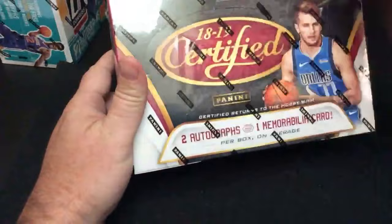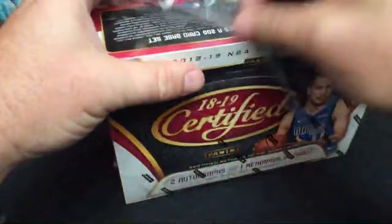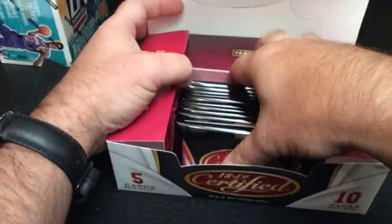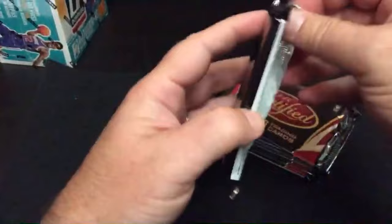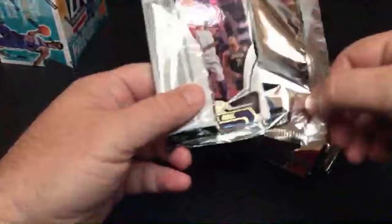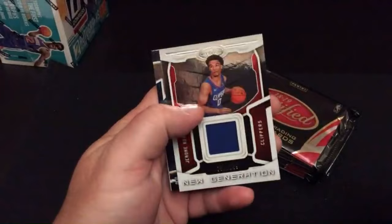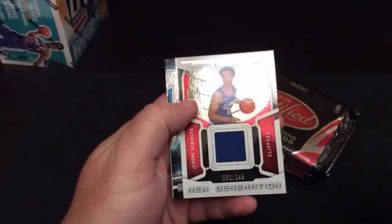Somebody pulled an Oscar Robinson — that's pretty cool, Oscar Robinson City. My dad would freak out about that — that was like his favorite player. Certified: two autographs and one memorabilia card per box. A little bit easier to rip than those Hoops packs. Didn't have to wait long before the first hit in Certified — first pack heat. Jerome Robinson with the Clippers — New Generation, numbered 80 out of 149, blue patch. Very cool card. Clippers belong to Brandon D.